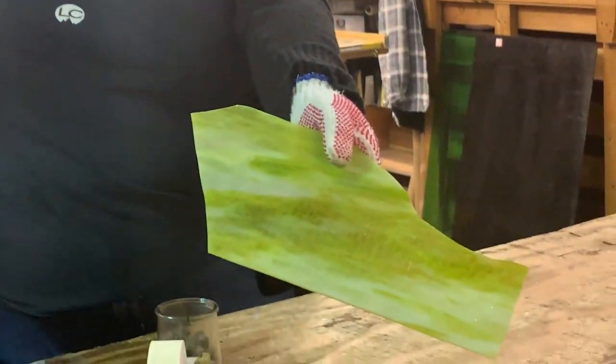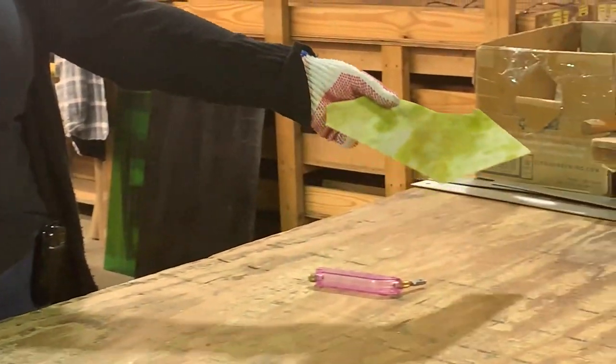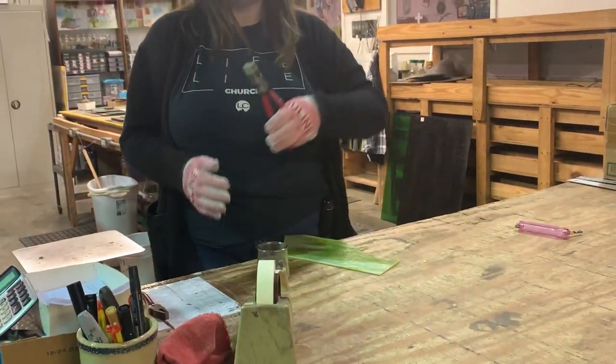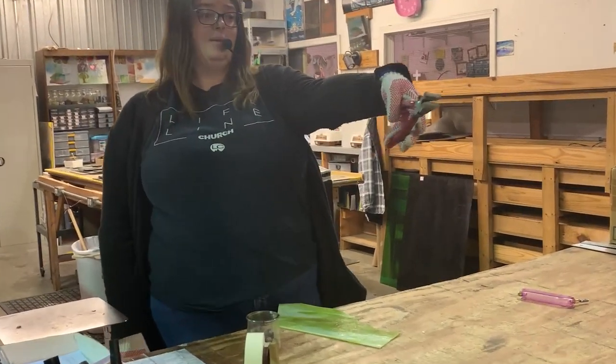You can see that that glass is not actually cut, nor is it cracked. It's just scored. And I can take my running pliers here — see that little frowny face that it makes? — so take that and put it right against that line.